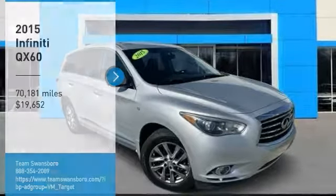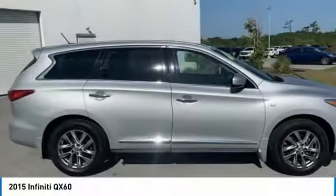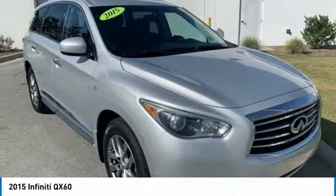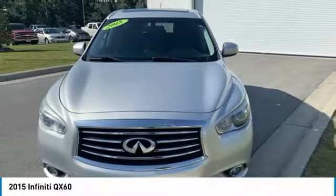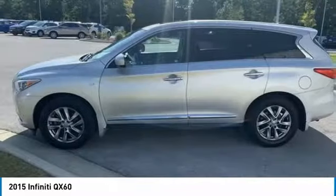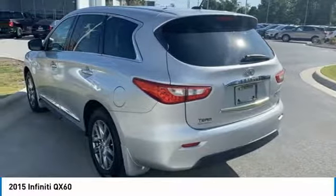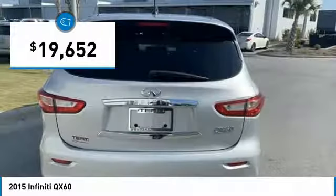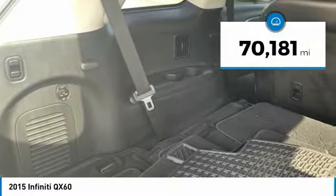Come test drive the 2015 Infiniti QX60. The Infiniti QX60 is the perfect blend of luxury and practicality. This crossover SUV not only provides ample space for passengers and cargo, but also an interior that screams luxury. In addition, the QX60 offers extremely high levels of safety, all with a sleek new design, and is priced below $20,000. This vehicle has less than 75,000 miles.